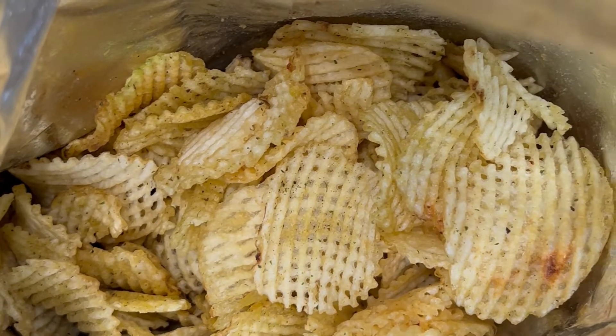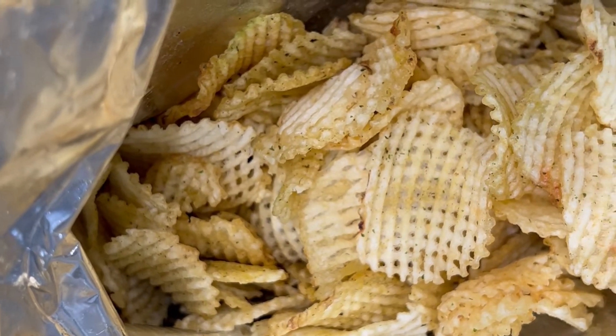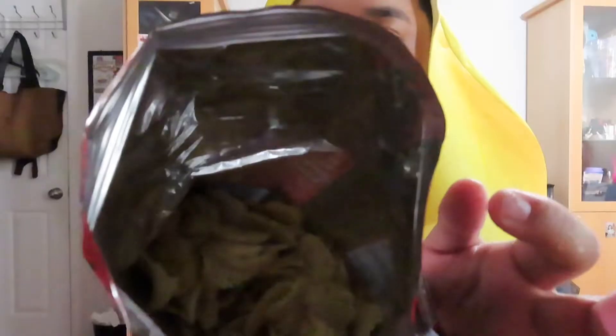Now let's try these ghost pepper chips. I'm kind of nervous honestly — I do a little spice. Oh, these are like waffle cuts. Look at that. These smell pretty spicy.